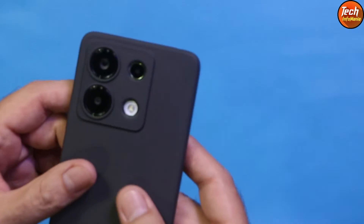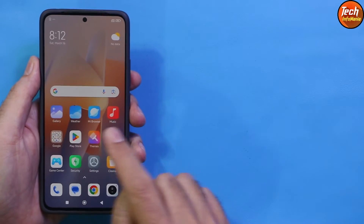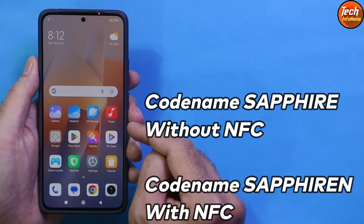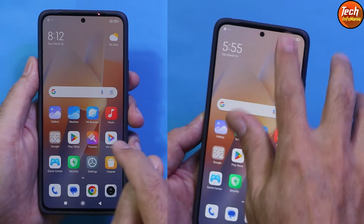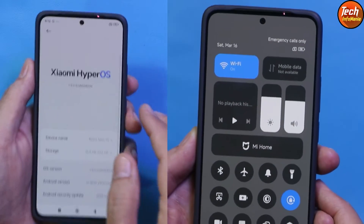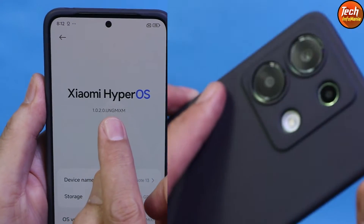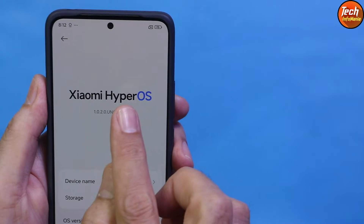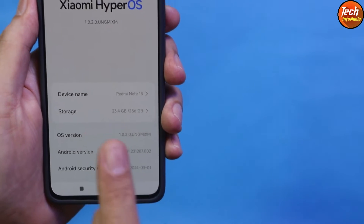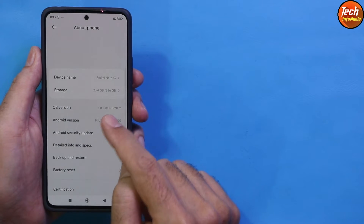Good morning, good afternoon, and good evening everyone. Today I have the Redmi Note 13 4G — the variant without NFC hardware. There are two variants of the Redmi Note 13 4G: one with NFC and one without. I have updated my mobile phone from MIUI 14 to HyperOS. The current version is the stock release 1.0.2.0, and the phone will also update from Android 13 to Android 14 after getting the HyperOS update.